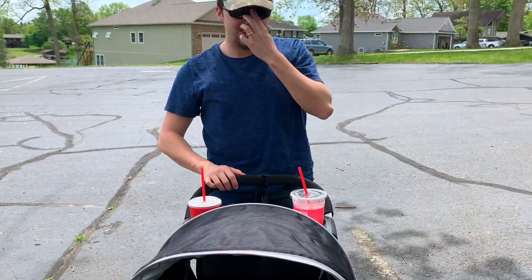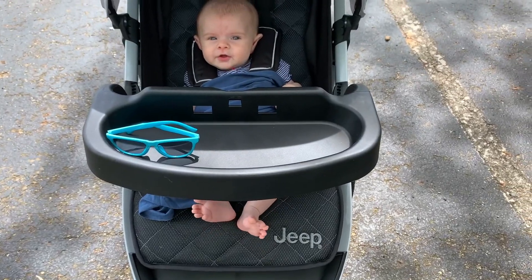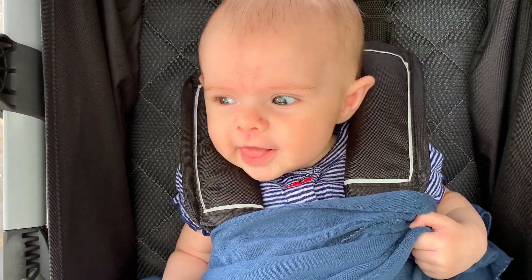It's the first day out. We're going garage sailing. Thank you, Aunt Whitney for the stroller. Say thank you, baby.